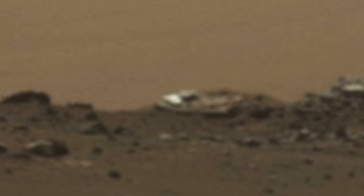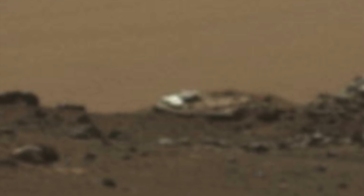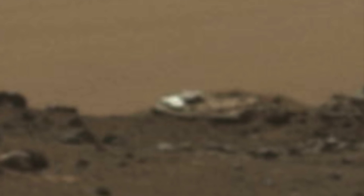The Perseverance rover is currently NASA's largest and most advanced rover on Mars, and what's interesting is that it's already captured very strange artifacts. It's important to note that NASA and other officials have said there's never been a photograph on Mars they haven't been able to explain, and that those who say there's UFOs and other artifacts on the red planet are just seeing camera anomalies or strange shaped rocks.